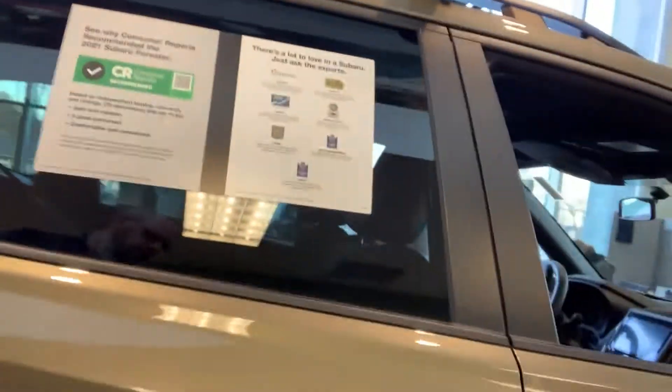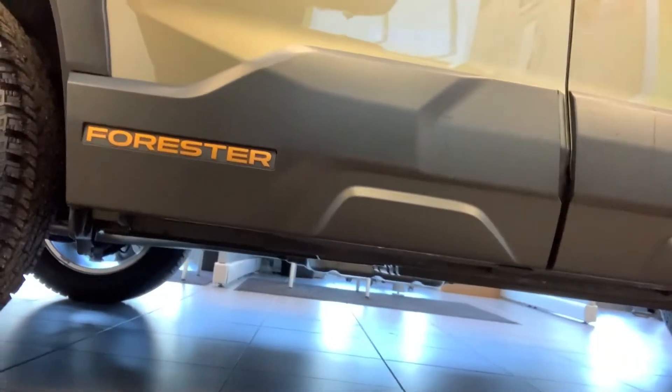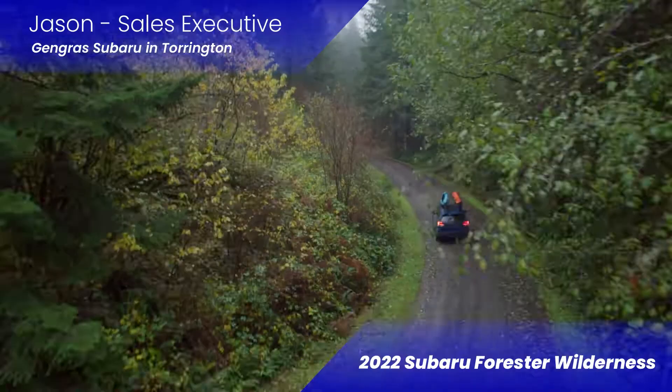You also have about an inch and a half more ground clearance than your standard Forester. You also have a better breakover, approach, and departure angle because it's a little bit taller and the way they engineered everything out. So if you're doing a lot of off-roading, it makes it a lot easier. You also have skid plates on the front, middle, and back covering some vital components so you don't have to worry about damaging the underside of your car just because you wanted to go off-road and get to your special fishing spot. Once again, my name is Jason here at Jengris Subaru in Torrington — come check out a Forester Wilderness today!